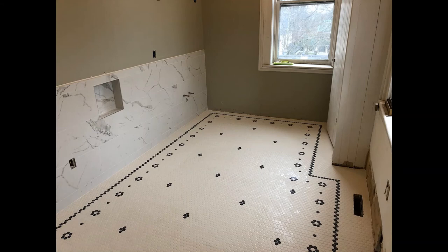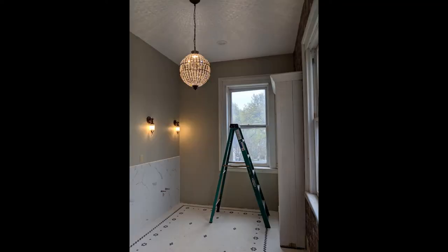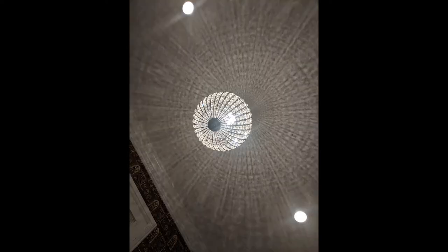Six months after beginning the project, we had a room — an actual room with beautiful penny tile floors and marble walls. It was a huge relief. The lighting wasn't period, but it fit. And quite honestly, I love the way the chandelier looks on the ceiling. It's beautiful.